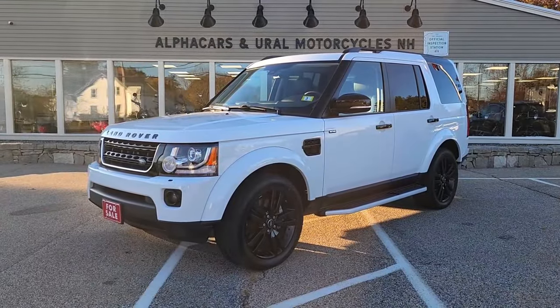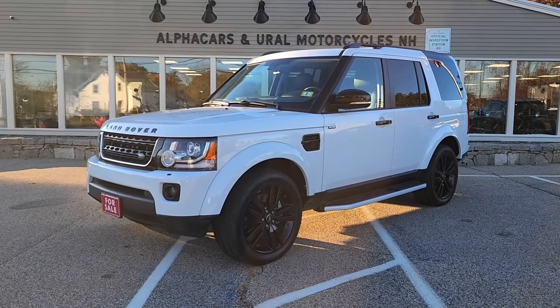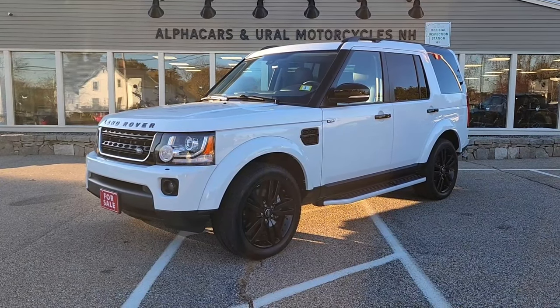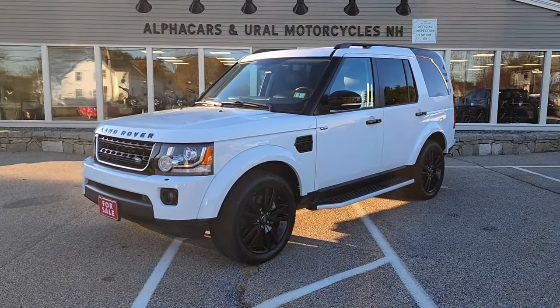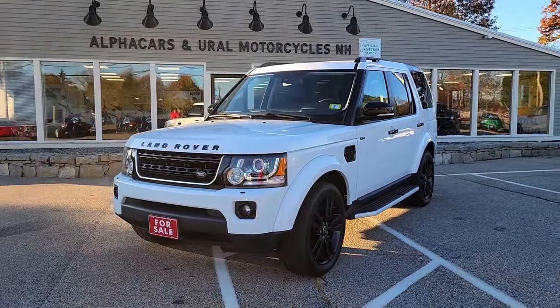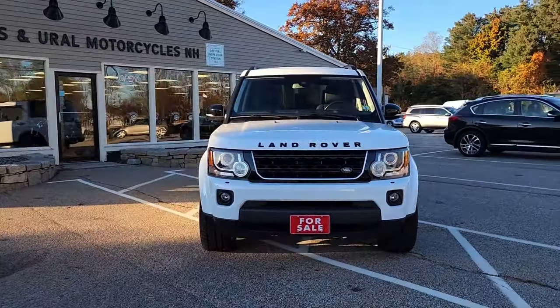Good afternoon from Alphacars. My name is Tom coming to you from our Northampton location and today we're going to be taking a look at this 2016 Land Rover LR4. This LR4 is currently showing just over 53,000 original miles and if you would like to see a high-resolution detailed photo set please reference the listing at alphacars.com.